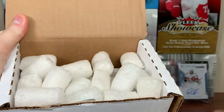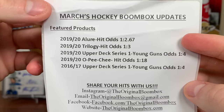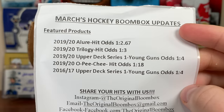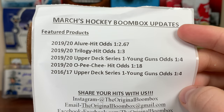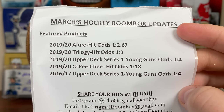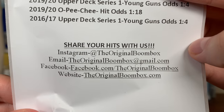Alright, here's what we got — March Hockey Boombox update, featured products. 1920 Allure: hit odds one in 2.67. 1920 Trilogy in there: one in three for a hit. 1920 Series One in here: one in four for Young Guns. 1920 OPG: one in 18 for a hit — I don't even know what that could be. 16-17 Upper Deck Series One: one in four for Young Guns. And then you have the socials there.